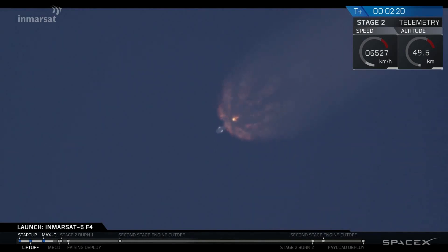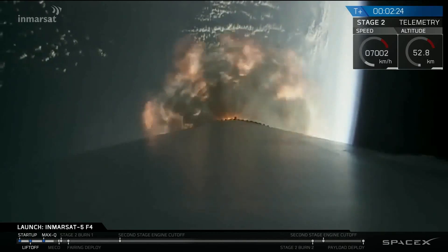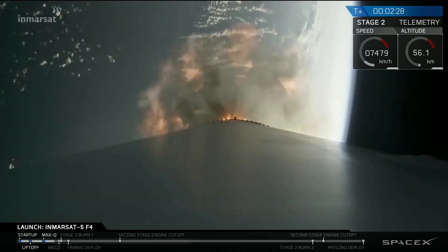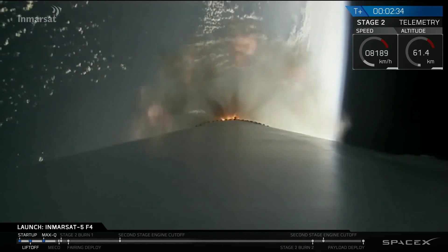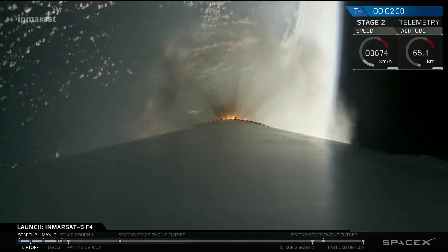The next major event coming up in less than 30 seconds is main engine cutoff — shutdown of the nine Merlin engines — followed by stage separation and ignition of the second stage engine.